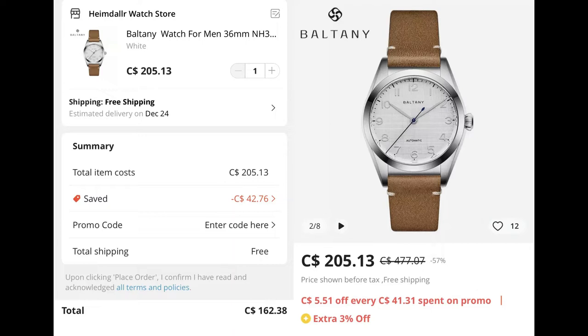The current cost is on the left. Using all the codes I can find, it comes to about 162 Canadian — that's the equivalent of about 121 USD. The listing is on the right, and it's coming from the Heimdallr watch store. This is key, because many sellers are selling this version for at least 20 bucks more.